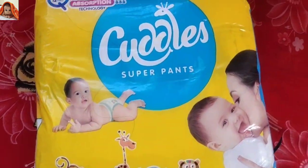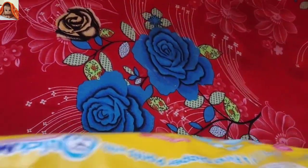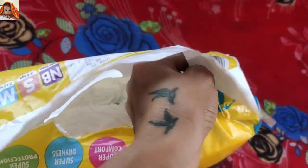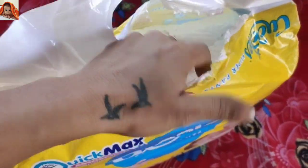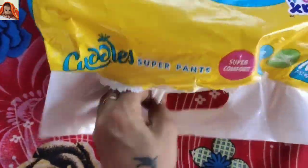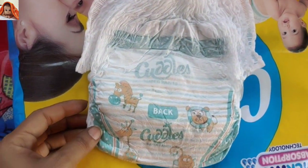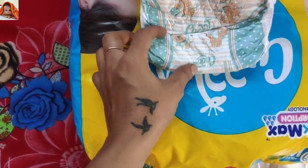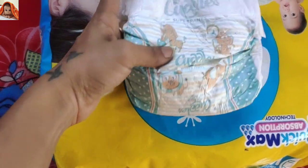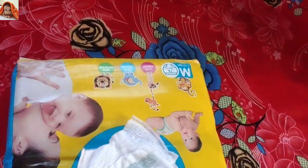So friends, now I will open the product and show you how it looks inside. I have opened the product. This is the product — Cuddles Super Pants. This is the back side and this is the front side. This is the product for medium size.